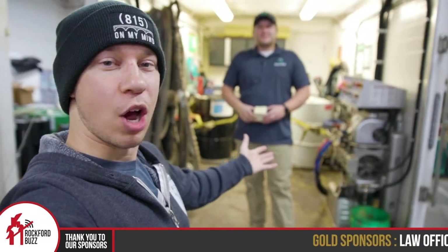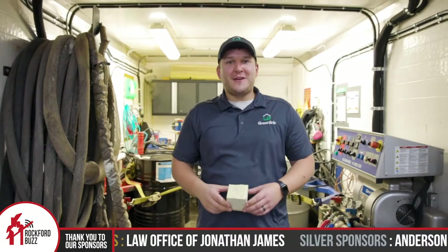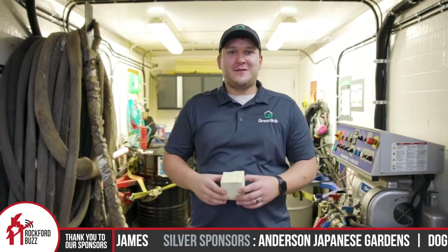Hey, Rockford Jake here. Today I am joined by Austin from Greenlink Energy Solutions. How's it going? Going good, Jake. Good to have you here today. How are you doing? Doing great, man.